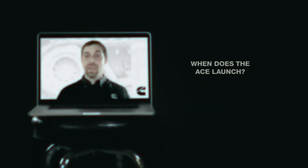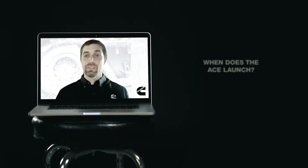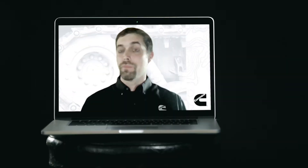We plan on launching ACE in 2024 for military applications and then look for other markets or commercial applications in 2025 and beyond.